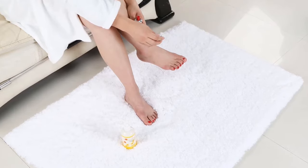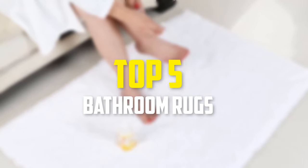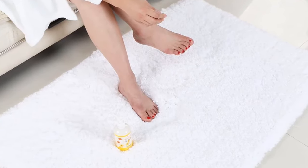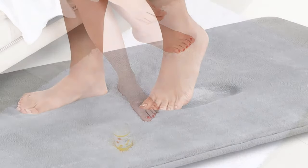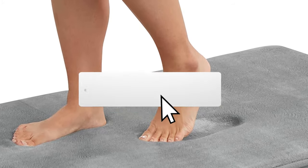Hey guys, in this video we're gonna be checking out the top 5 best bathroom rugs available on the market for their true quality. I made this list based on my personal opinion and hours of research, and have listed them based on popularity, quality, price, durability, user opinions, and more. If you want to see more information and the updated price, you can check out the description below, and also make sure to subscribe for more reviews.